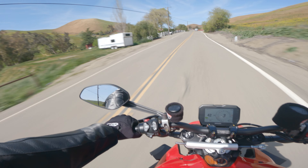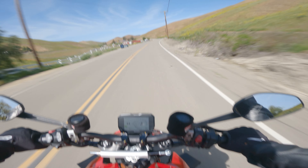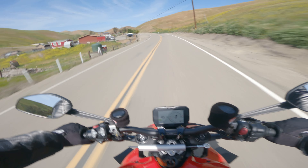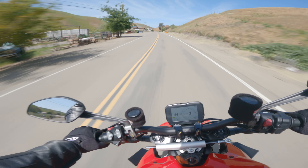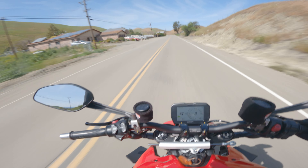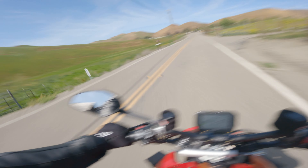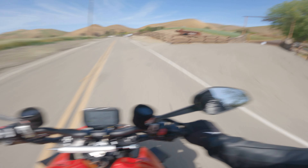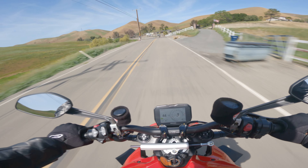The Royal Enfield Continental GT was probably the best beginner bike for me. Just to give a little background on my motorcycle riding history — I used to ride when I was a kid, maybe 10 years old. Then I started riding my friend's bike, and when I moved out to the Bay Area in California I decided to get my motorcycle license instead of purchasing a car.